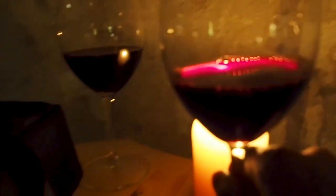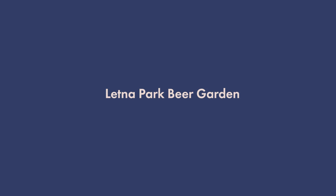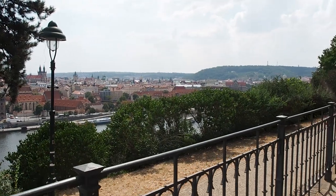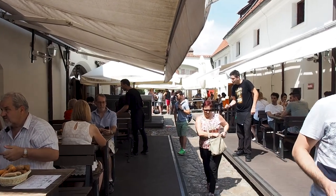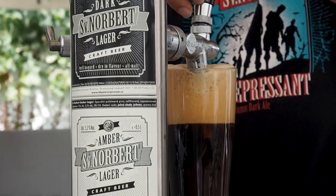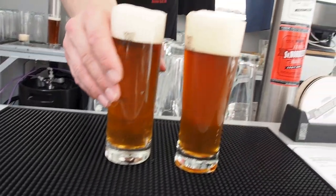Another great place for a beer is the Letna Park Beer Garden, which has great views out over Prague. Another spot we enjoyed was the Strahov Monastic Brewery — it's located not too far from Prague Castle, so if you're in the area definitely head around and try some of their seasonal or year-round beers. For us, our favorite was definitely the IPA.